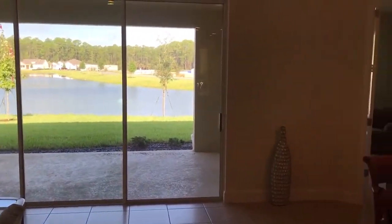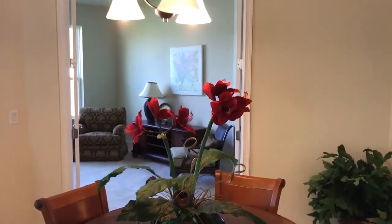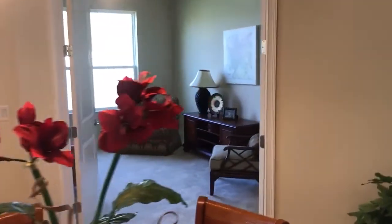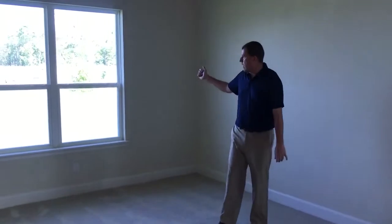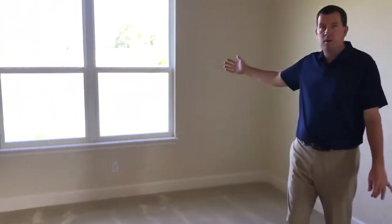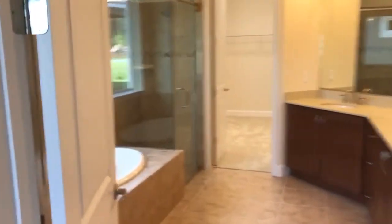In this home you get views of the lake from the great room through these 16-foot sliding glass doors, views from your office right off here out to the lake, and the same view from your master bedroom. There's also a nice guest powder room here, and a large master suite with two windows facing right out to the lake with a fountain view.